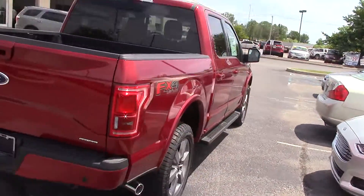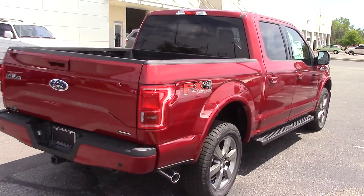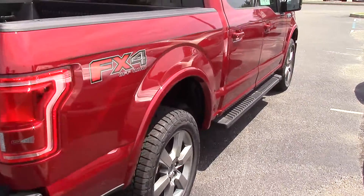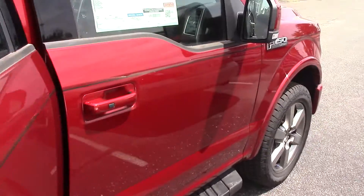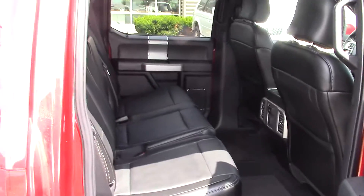This one is a 5.0-liter V8 engine with a 5.5-foot bed. It has black leather interior.